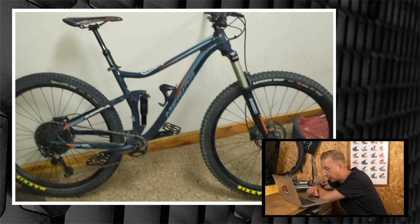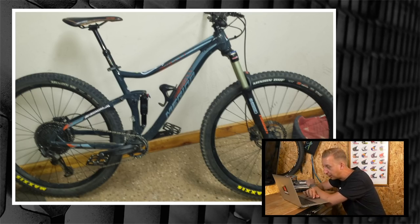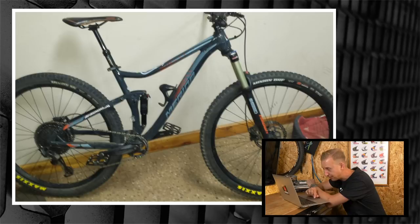It looks great — good paint job, the dropper post looks great, nice bottle cage too. Thanks for sending those in, Nelius. That's a good selection of stuff to improve your bikes.